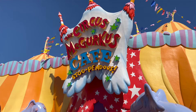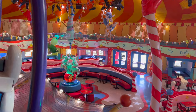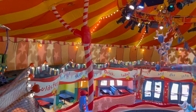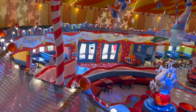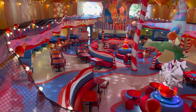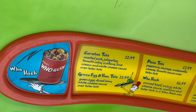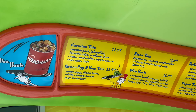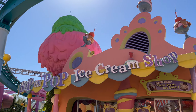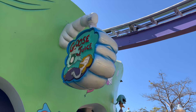This is like the main eatery in the land. There are a couple of places to get food, but the Circus McGurkus Cafe Stoo-pendous is the main one. Outside of the main cafe, you have a few other little stops — everything in Seuss Landing is counter service. You have the Green Eggs and Ham Cafe on the far left when you enter, Hop on Pop Ice Cream Shop for sweet treats, and toward the back as you exit, the Moose Juice Goose Juice stand.